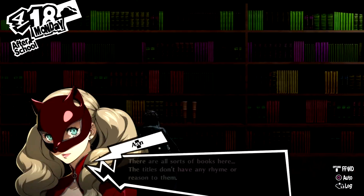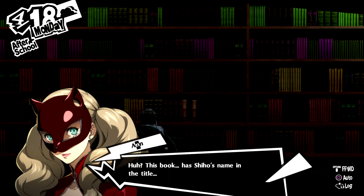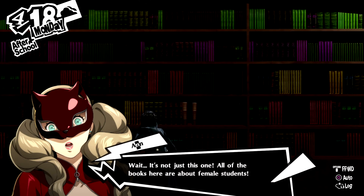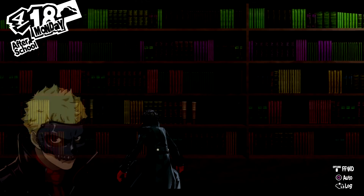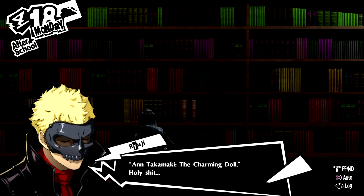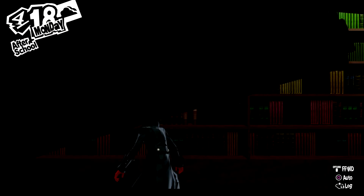There's another spot over here. There are all sorts of books here, these titles don't have any rhyme or reason to them. This book has Shiho's name in the title — wait, it's not just this one. All the books here are about female students. On Takamaki, the Charming Doll. Holy shit. What the heck is this? It's where the Queen book goes.